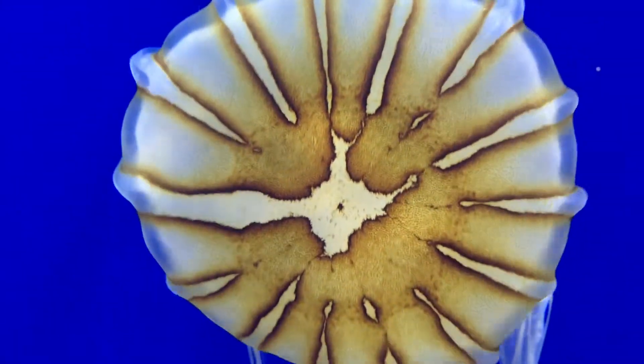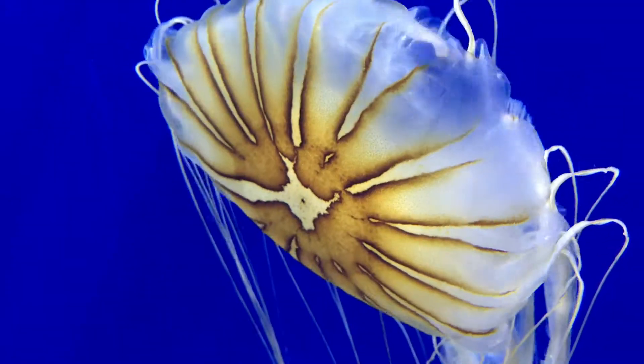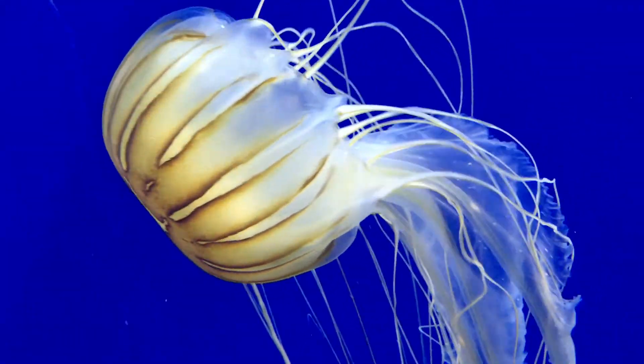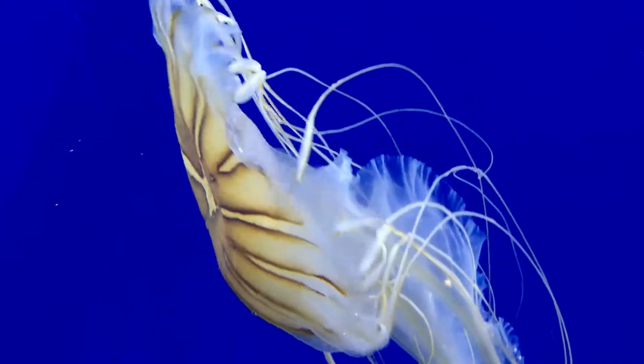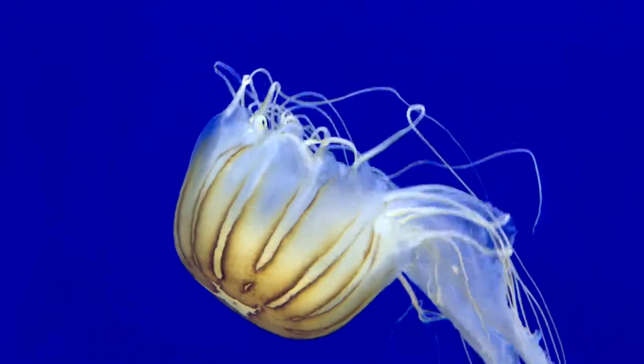So how do jellies feed? Their tentacles sting prey and ripple inward, delivering the food to the jelly's oral arms for digestion. We typically feed our jellies live brine shrimp and other tiny crustaceans.